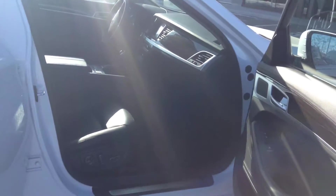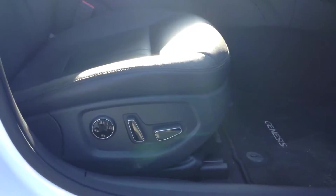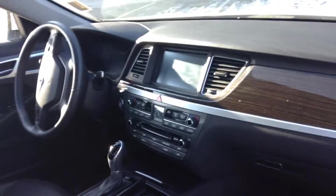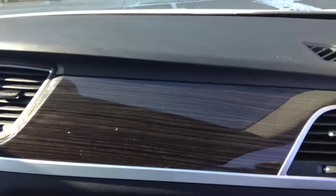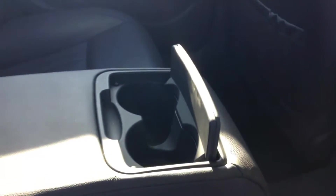Coming into the passenger door, you can see almost a 90-degree angle on these doors — easy access to get in and out of this sedan. You do have your power adjustable seating on both the driver and the passenger side, and a nice black leather interior on the inside as well. Taking a quick look at the back seat — lots of room inside for your passengers, with a nice armrest in the middle with a couple of cup holders.